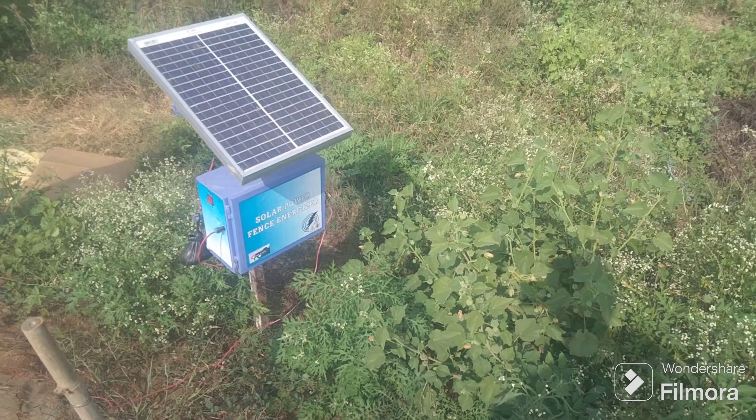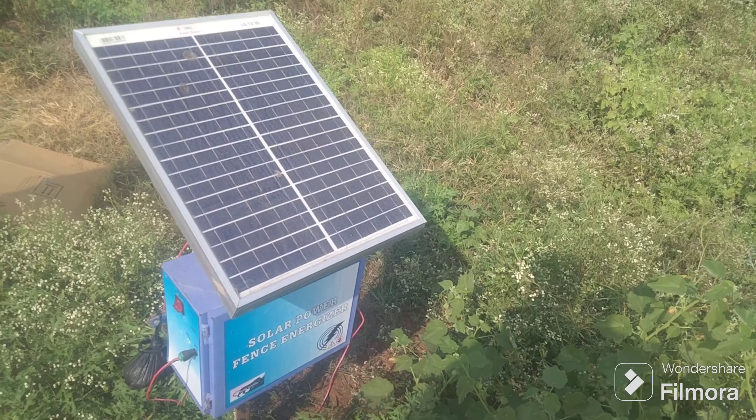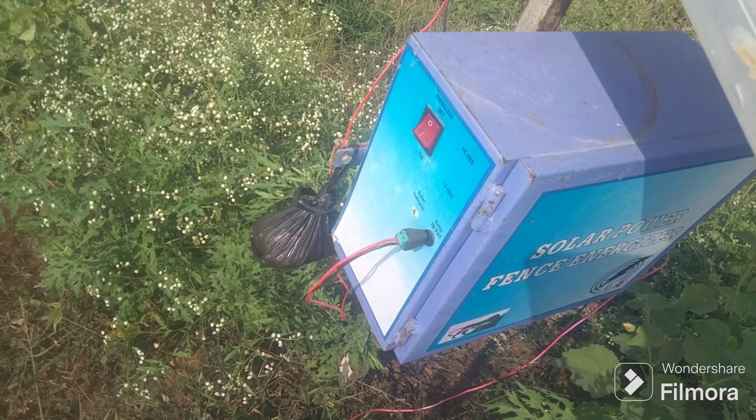If you want to get the power, it's a shock. This is a jetcom machine. This is a car. There's a connection.